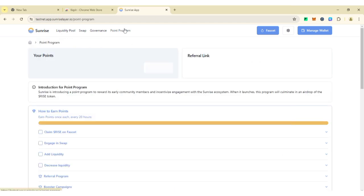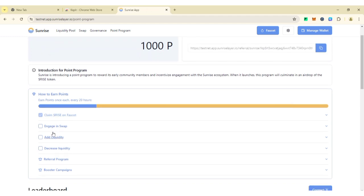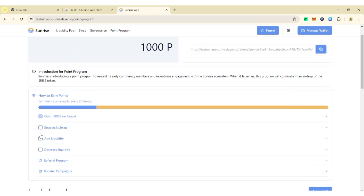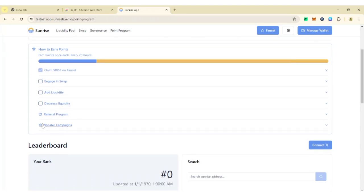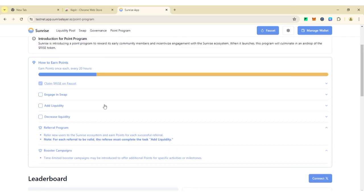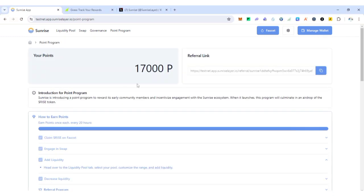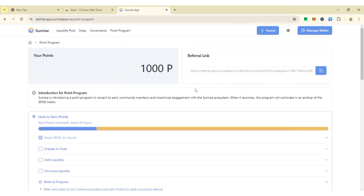Now click on 'Points Program.' You can see you get 10 points for claiming the faucet. Make sure to link your accounts. As you can see, the daily tasks show how to earn points — once every 20 hours, roughly 24 hours. You can see the tasks: engage in swap, add liquidity, decrease liquidity, and referral boost campaign coming soon. Even without a referral you can earn points, but a referral will add to your total.